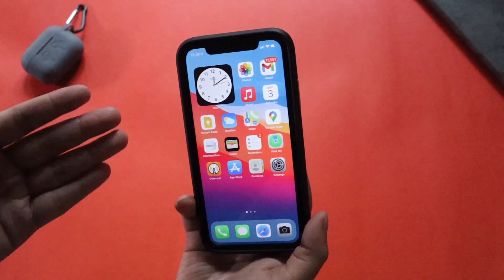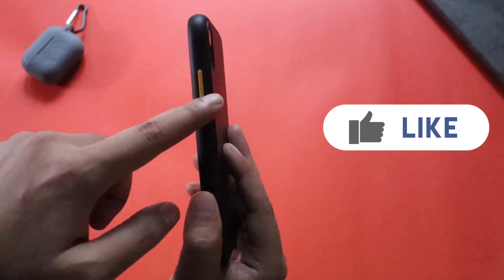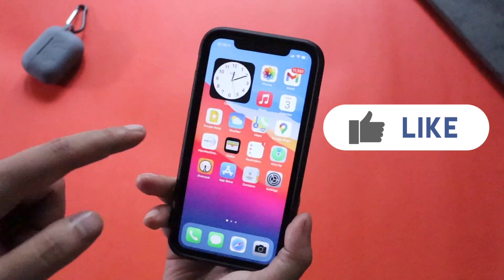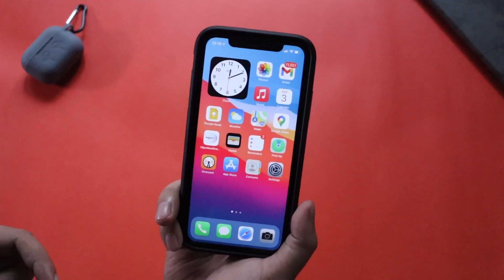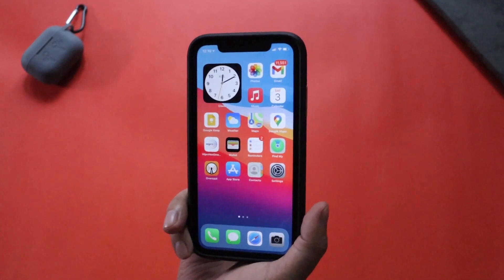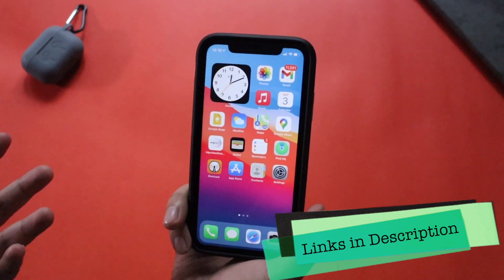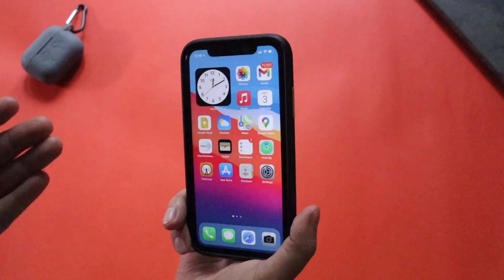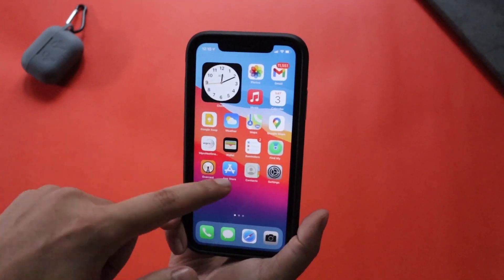This is my iPhone XR, my primary device. I'm using this matte black cover which I bought recently from Amazon — it has a yellow accent which looks cool. I'll leave the link for this product in the video description below. I use different cases and back covers for my iPhone XR, so I'll leave all the links in the description.